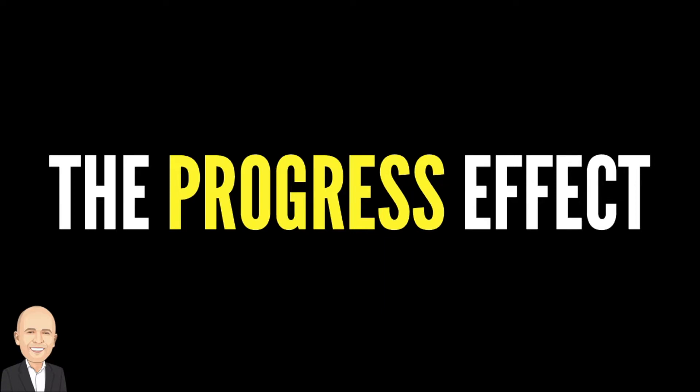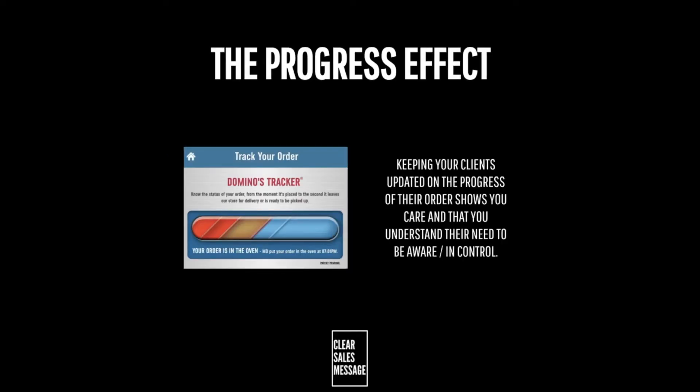Hello and welcome back to another Understand Your Buyer video. In this video we're looking at the Progress Effect. So what is it? Well, the Progress Effect is all about keeping your buyers updated with their dealings with you.